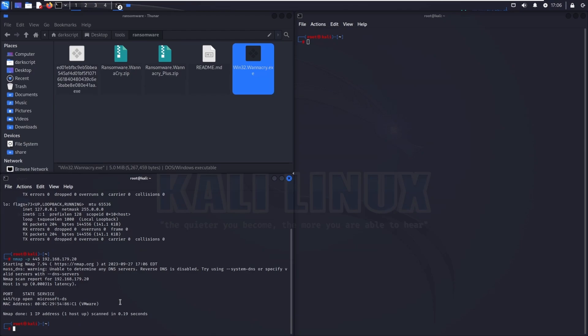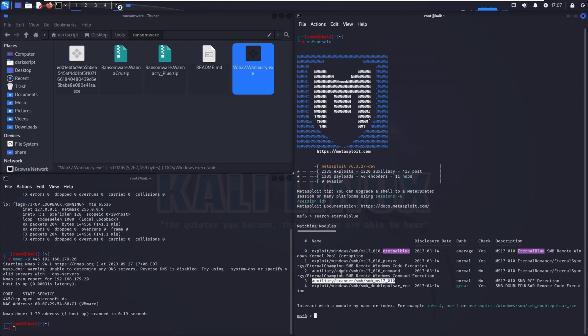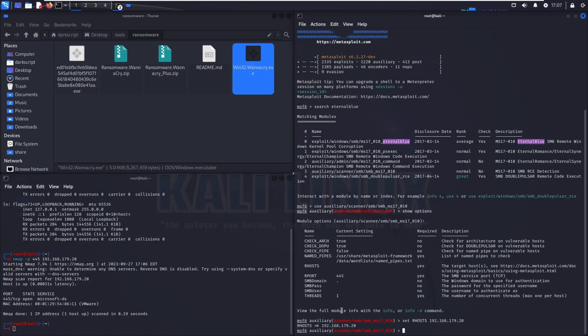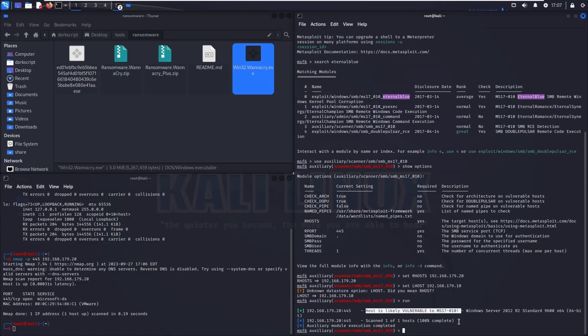A more aggressive scan using SMB scripts could determine whether the target is specifically vulnerable to EternalBlue, but we already know this, and we can also use the Metasploit framework to find out. Starting Metasploit and searching for EternalBlue, I'll start with a module that only performs a scan against the SMB service and returns whether the target is vulnerable or not. Checking the available options, we only need to set the remote host address and the local host interface address.